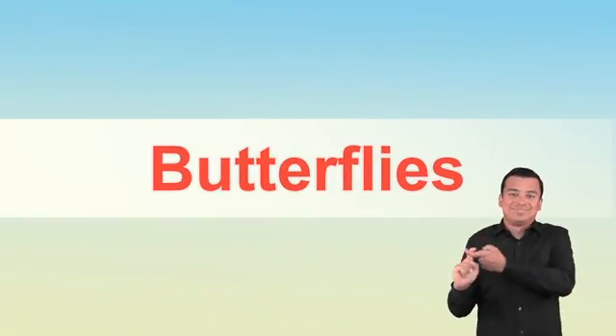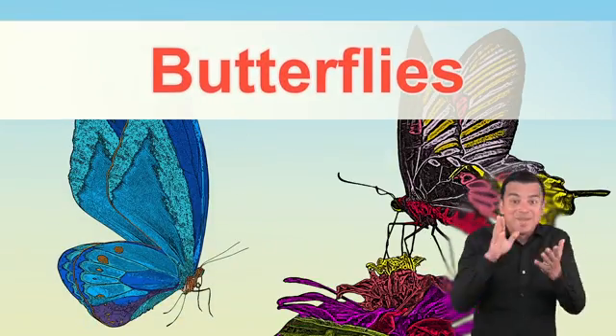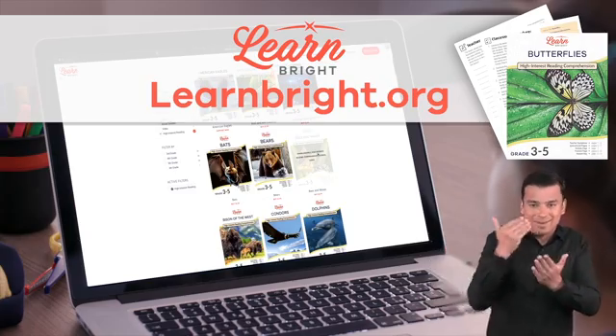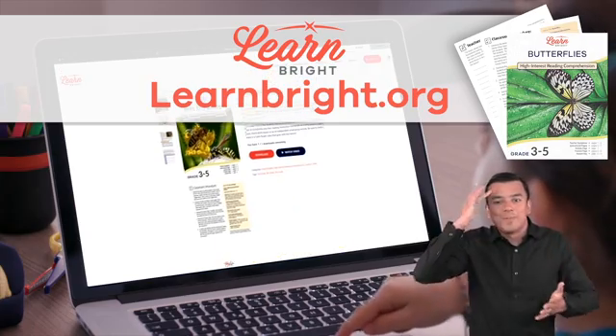Hello there, friends! Today, we are going to learn more about butterflies. If you want to read along with us, you can download this lesson plan from our website, LearnBrite.org.